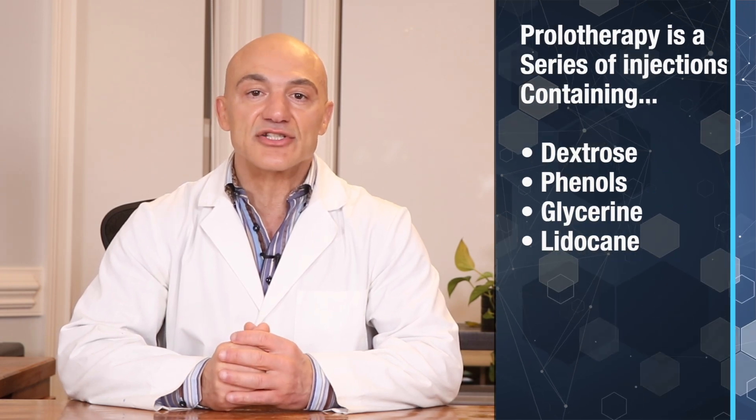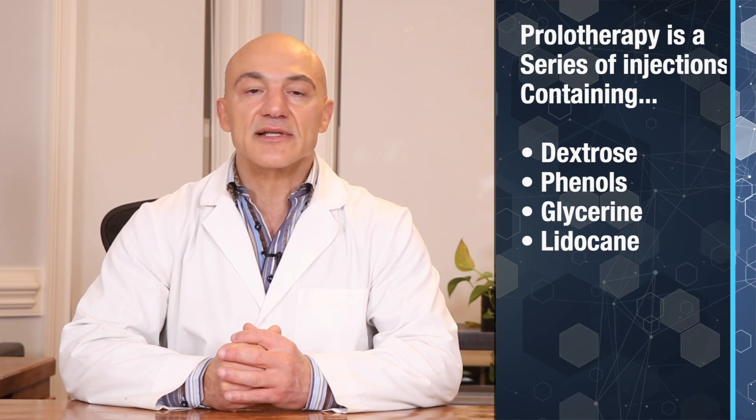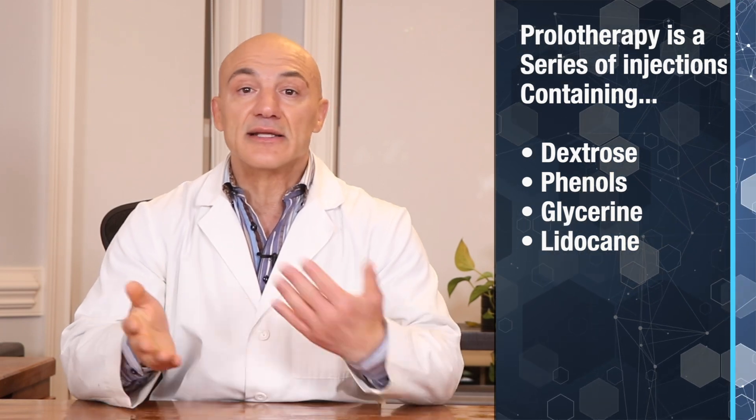There have also been promising treatments with prolotherapy injections to help stabilize and slow down the degradation of ligament laxity. Prolotherapy is a series of injections that contain dextrose, phenols, and glycerin, mixed with lidocaine. I'm no expert in this arena; however, the information I've seen on it has been very promising. I'll include a link to the study on prolotherapy's effectiveness below.